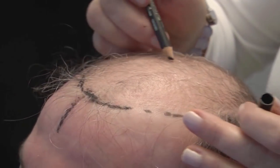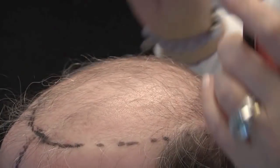Next, the consultant maps out the client's scalp and creates a replica mold.